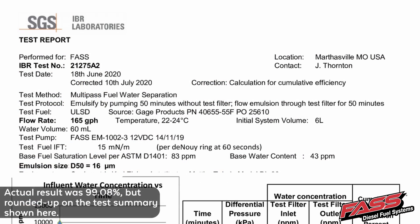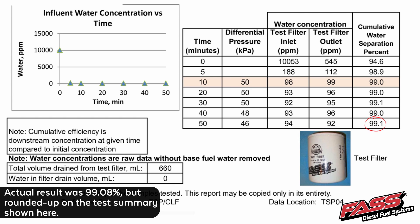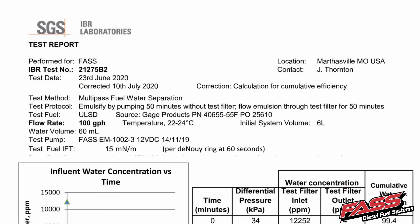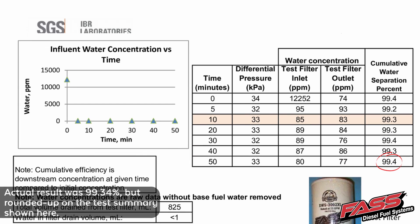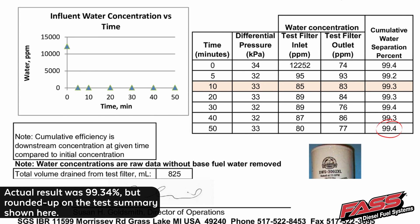Now let's take a closer look. At 165 gallons per hour, the XWS 3002 achieved 99.08% water separation — and that is just outstanding. Even better, the XWS 3002 XL achieved 99.34% water separation. Again, those results are just phenomenal.